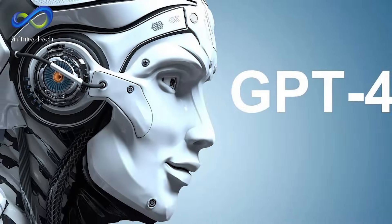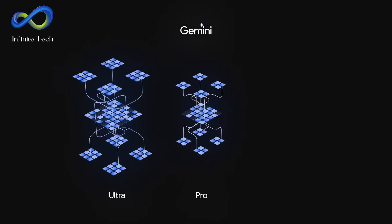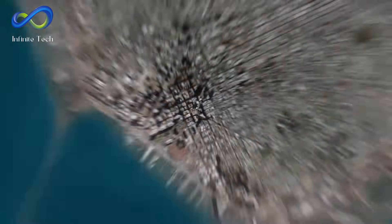It's even better than GPT-4. Gemini comes in different sizes for different tasks – Ultra, Pro and Nano. The people at Google ensured Gemini was safe by having strict rules and testing it a lot. They want to share this technology with the world to help everyone.